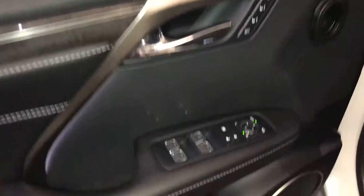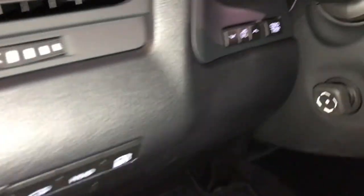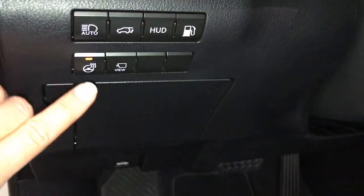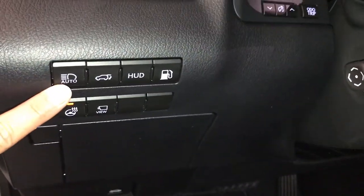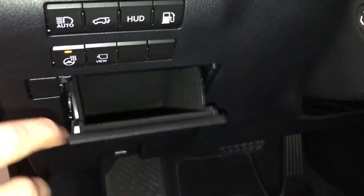Driver's memory, powered windows, locks, and side mirrors with power folding. Controls for odometer trip, dashboard lighting, heated steering wheel, panoramic view monitor, automatic high beam feature, trunk and gas cap release, and turning on and off the heads-up display.